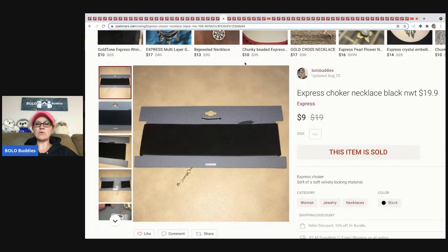The next item I sold is this Express choker. I picked this up at a discount store and bought a whole bunch. I sold it for $9 and the buyer paid shipping.